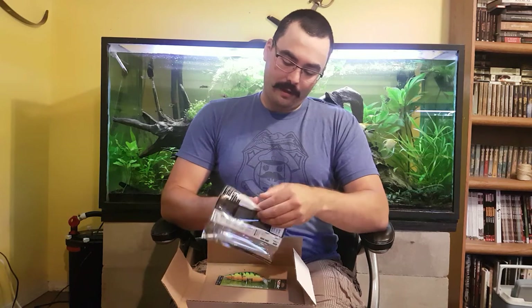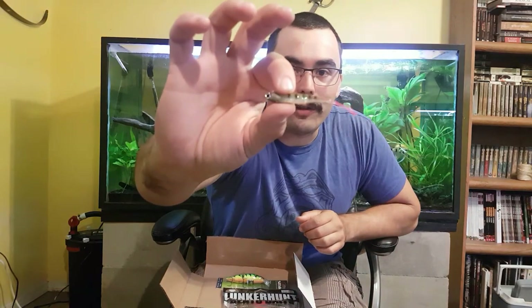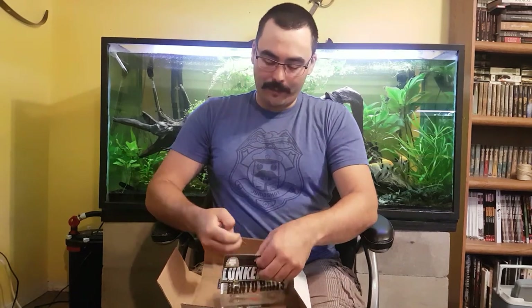Lunkerhunt Bento Baits — I have a couple of these in different patterns and sizes. These things work well. These are smaller ones, so these would be more for when I need to finesse fish a little bit. They've got a really nice reflection — not sure if you'll be able to see it on camera. Nice tail action, the red tail simulates an injured prey fish. They've got a nice little perch pattern and an overall good shape. I'll throw a small jig head on that and those should work pretty well. They've got a really nice reflection on the inside — foil or whatever they put in there — reflecting a lot of light, which will be good for deeper or darker water to attract fish up towards it.